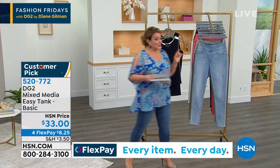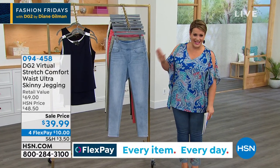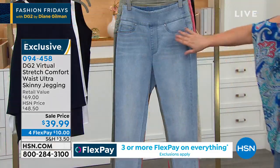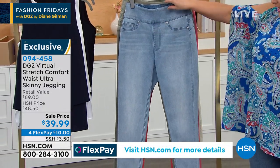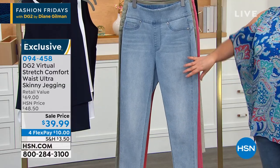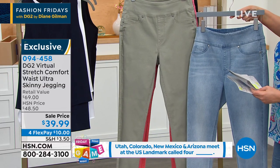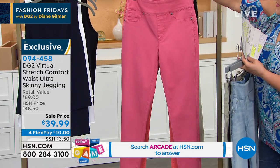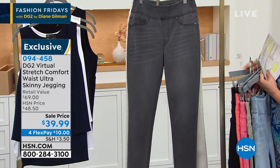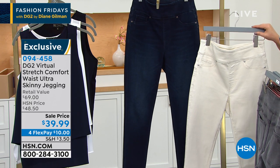We're going to get to the jeggings. If you've never bought a DG2 piece and you want to know what this brand is all about, this is where you start. Diane is the queen of jeans — she has changed the denim world for women of all ages and all bodies. What we have today is one of the easiest jeans you put on. It is a mock fly, a pull-up jegging with tons of stretch because this is virtual stretch. I know it says ultra skinny — don't worry about that. It's just a lean, super tailored look. Colors include chambray, sage, rose, spice, black, gray, ivory, and indigo. Item number 094-458.